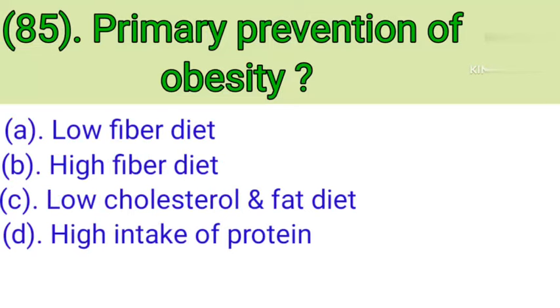Question number 85: Primary prevention of obesity. Option A: Low fiber diet. Option B: High fiber diet. Option C: Low cholesterol and fat diet. Option D: High intake of protein. Correct answer is Option C — low cholesterol and fat diet.